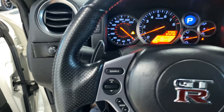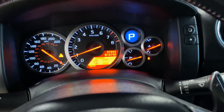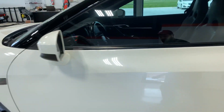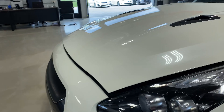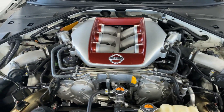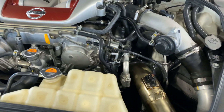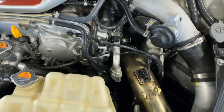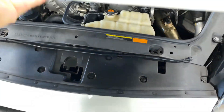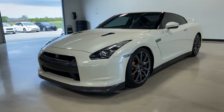Give it a little bit of throttle so that way you can hear it. Super clean throughout. And this is our 2009 Nissan GTR.